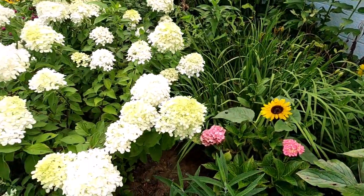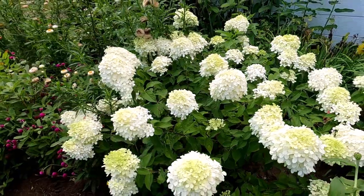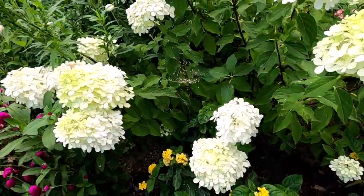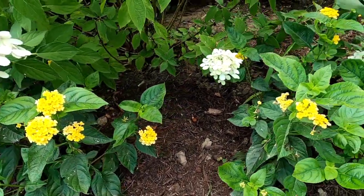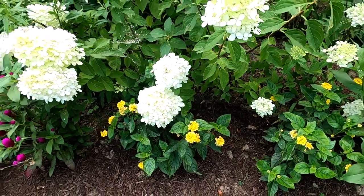Some more hydrangeas — you can never have enough hydrangeas. Another limelight; I put this limelight over here last fall so it's not old at all. And some more lantana down here — this lantana looks like Bananarama from Proven Winners. Once again I only had to pay a dollar for that — can you believe that?